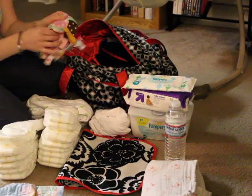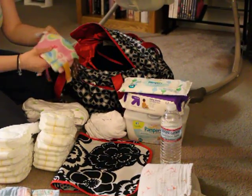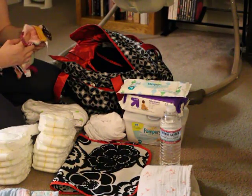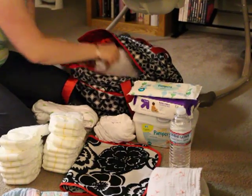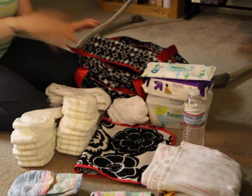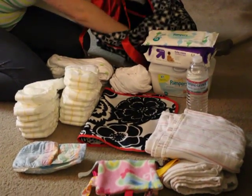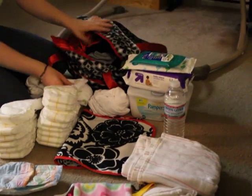I have a little blanket which she's never actually used, but I figured if we were out and she wanted a little blanket, she could have one. I also have this hospital blanket — I honestly don't even know why I have half the stuff in here.